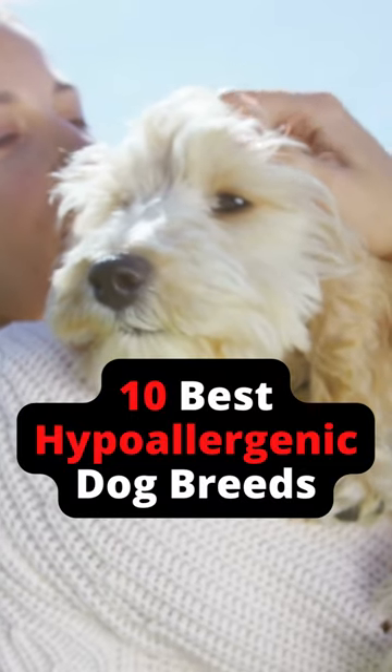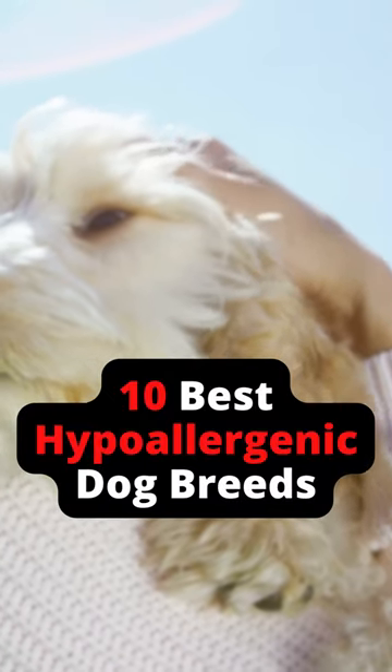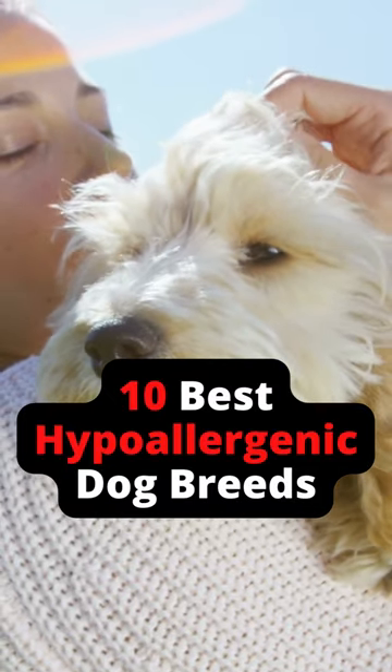Do you love dogs but can't seem to shake your allergies? Check out these 10 best hypoallergenic dog breeds. From the Poodle to the American Eskimo Dog, these low-shedding, non-drooling dogs produce less dander and saliva, which means fewer allergy symptoms for you.